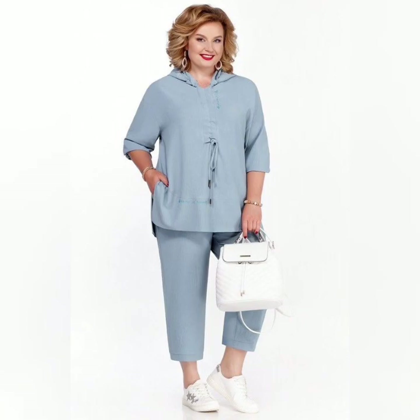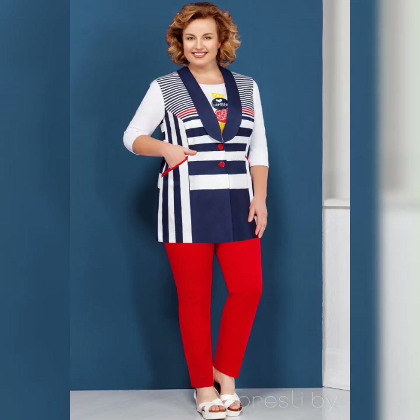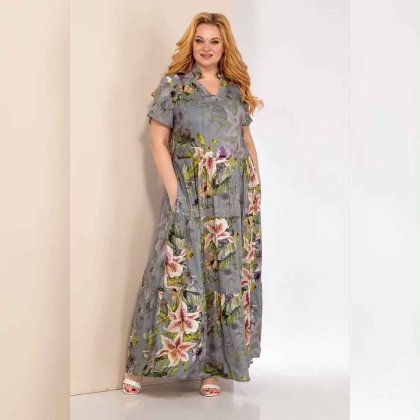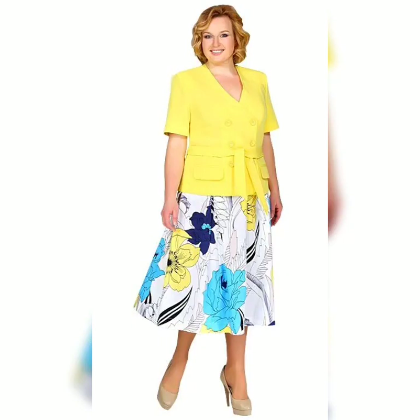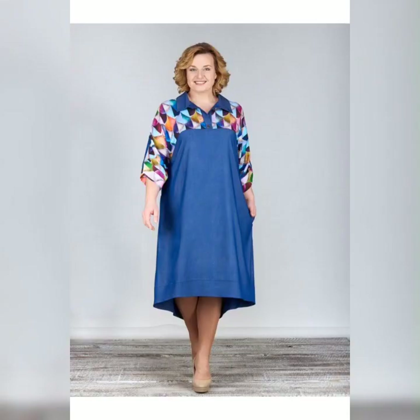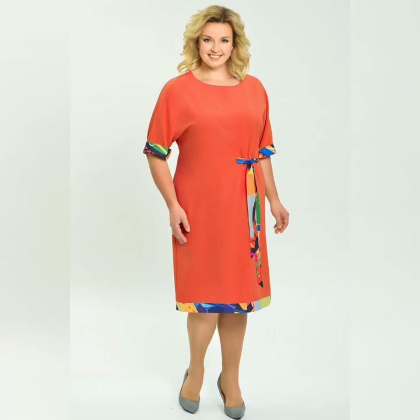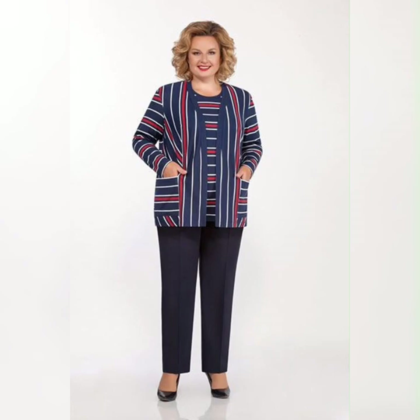Finally, don't be afraid to try something bold and colorful. Plus size women are often told to stick to dark colors and muted tones, but there's no reason you can't wear something bright and eye-catching. Look for dresses with bold prints or bright colors to make a statement and show off your personal style.